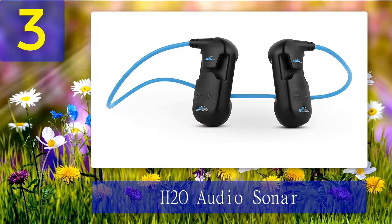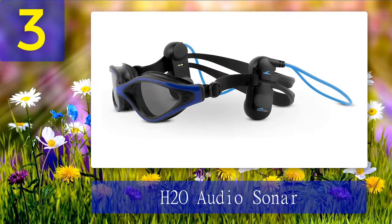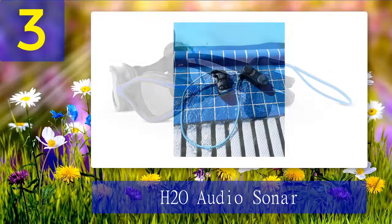Coming in at number 3: H2O Audio Sonar. As expected, the sound doesn't scream high fidelity, and you might experience some trouble understanding complex words when listening to audiobooks. However, the H2O Audio Sonar is perfectly fine for listening to music, with a built-in MP3 player for swimming and up to 8 gigabytes of storage space. The bone conduction headset also supports Bluetooth connection, though it doesn't work in water so you can only use it out of the pool.